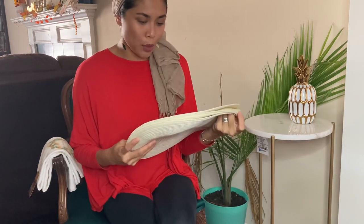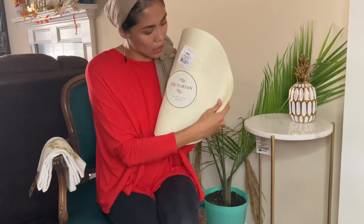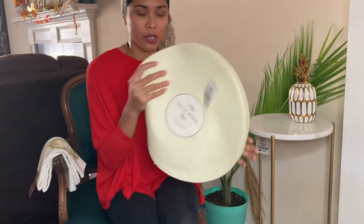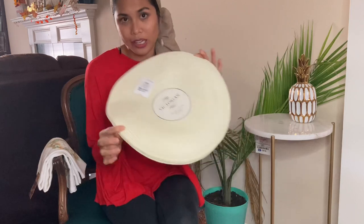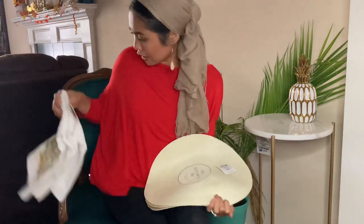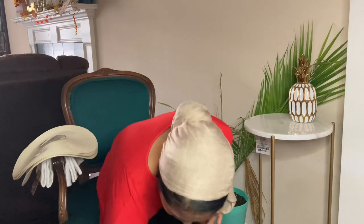I also got this cute Victorian set of four placemats. This was priced at $8.99 or $9, and this one is $6 — it's a cream color so I can use it throughout the year for any occasion. And the towels were $4.99.